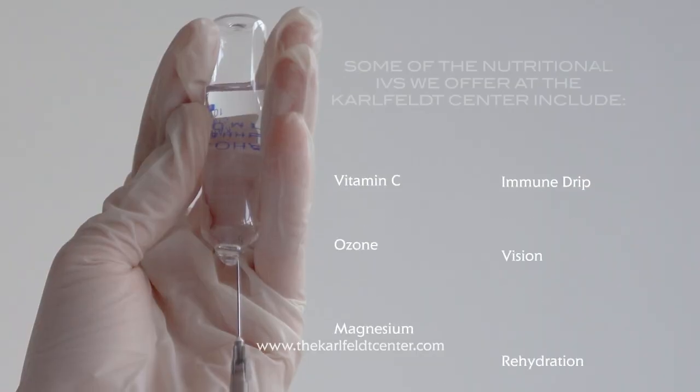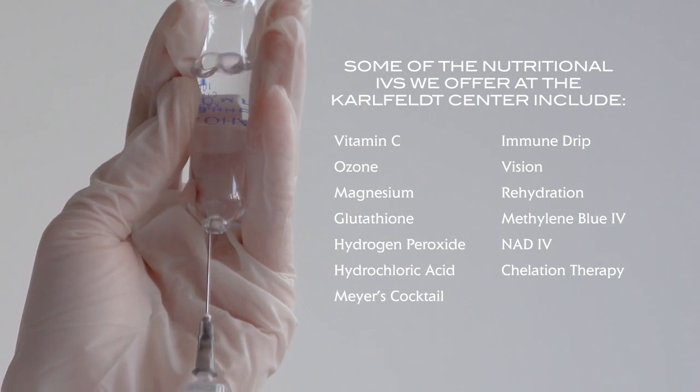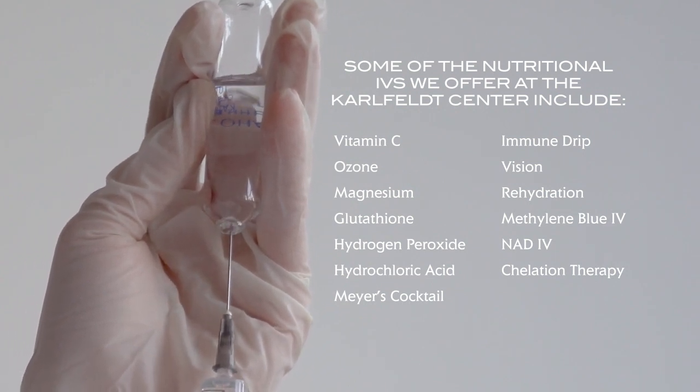Nutritional IVs bypass all of that, and the nutrient gets directly into the bloodstream — whether you are needing B vitamins, minerals, magnesium, amino acids, vitamin C, whatever it may be. And we can mix different bags in order to target different reasons.